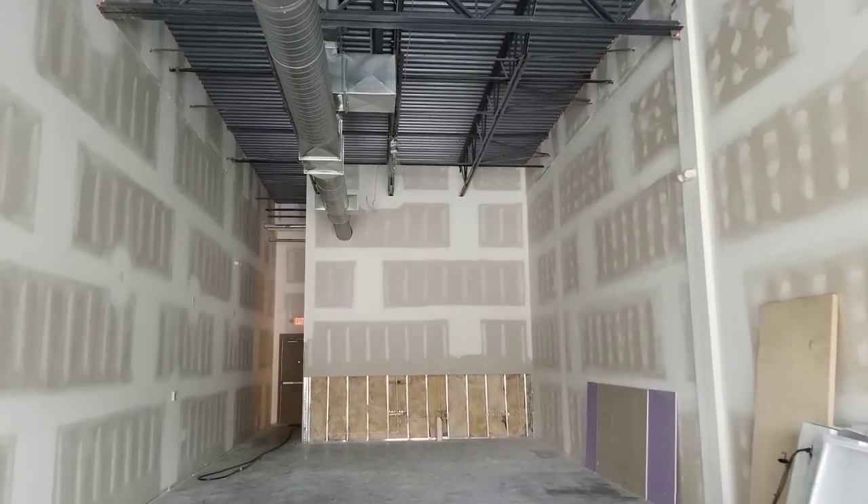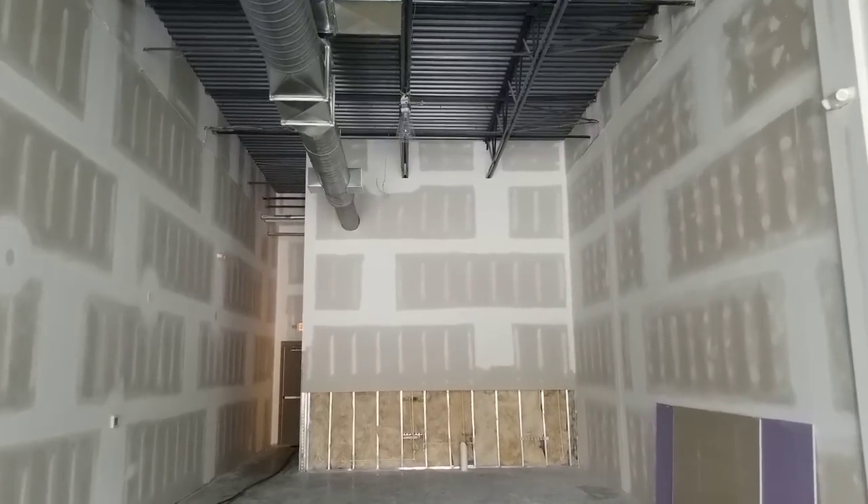Good morning, Reapers. This is Danny, and you are looking at a first look of the new building.